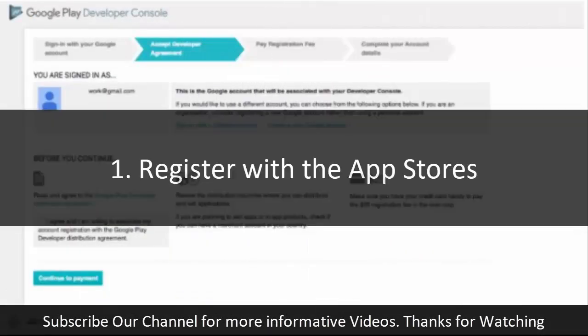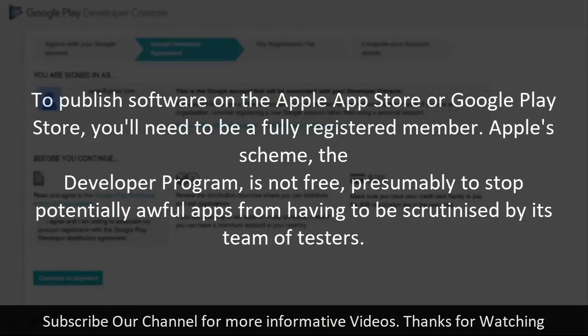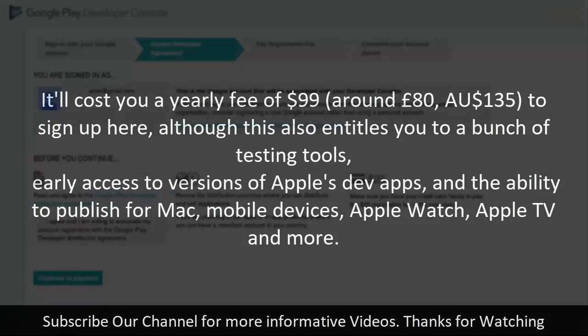Step one: register with the app stores. To publish software on the Apple App Store or Google Play Store, you'll need to be a fully registered member. Apple's developer program is not free — presumably to stop potentially awful apps from being scrutinized by its team of testers. It'll cost you a yearly fee of $99 (around £80) to sign up.